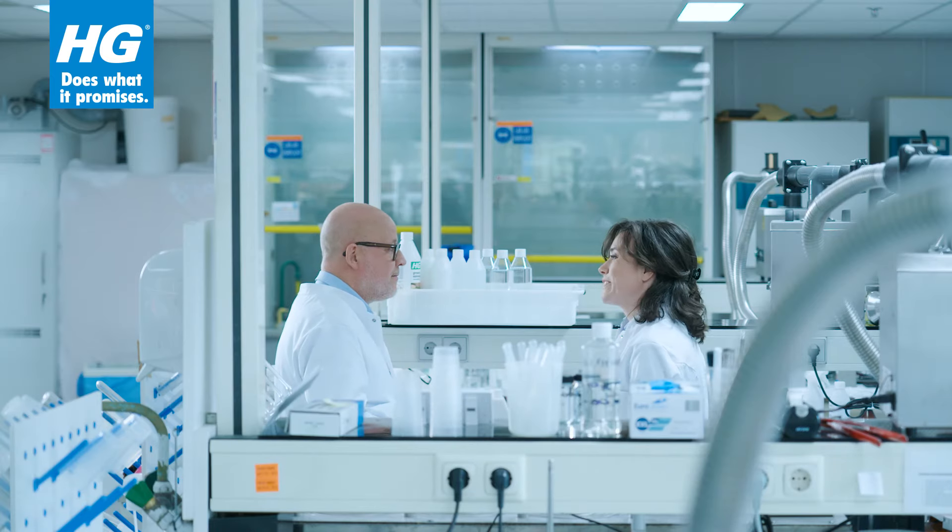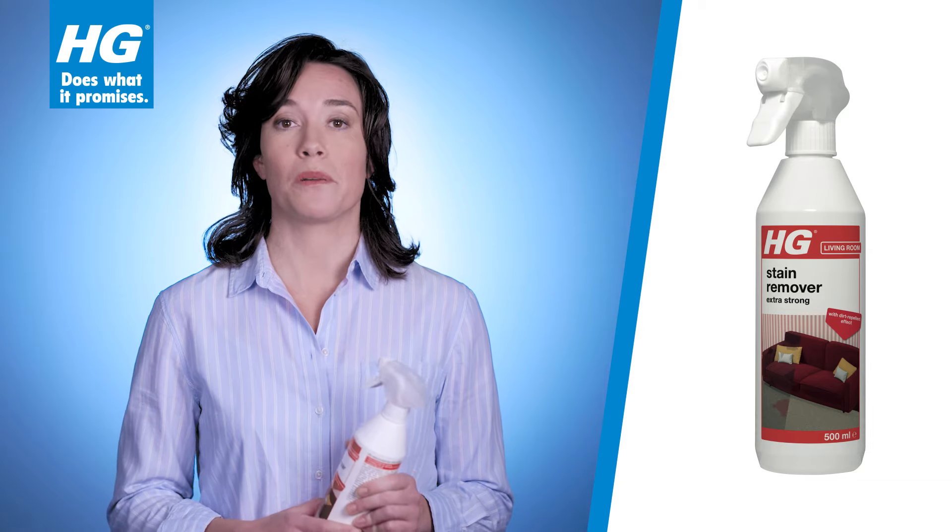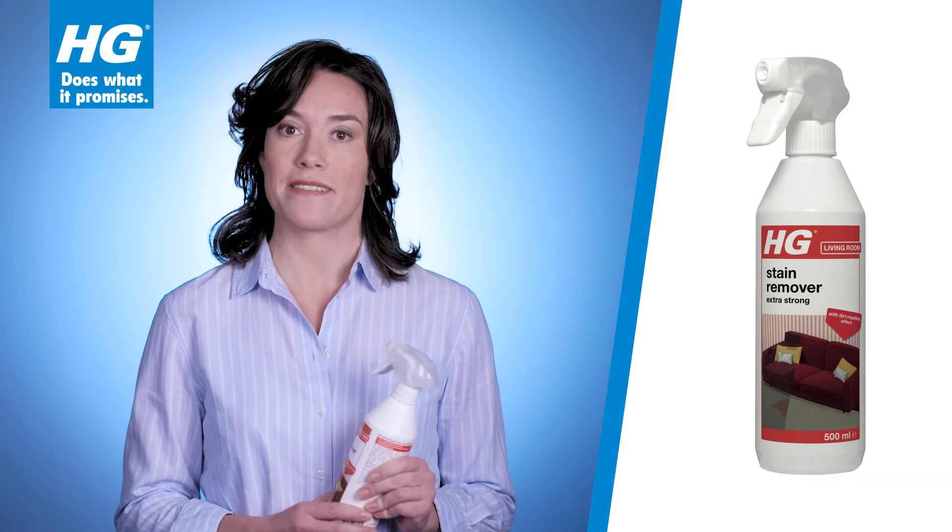Oh, fantastic. Thank you for your clear explanation, John. You're welcome. Gone in one go, once again. Even red wine is no problem for AGG Stain Remover Extra Strong.